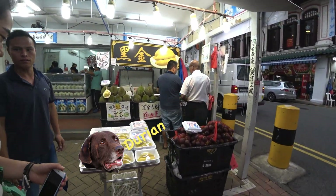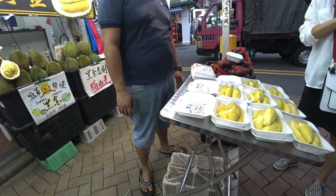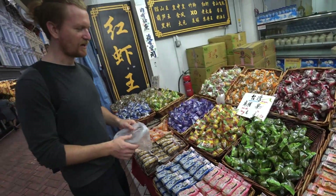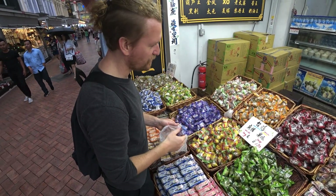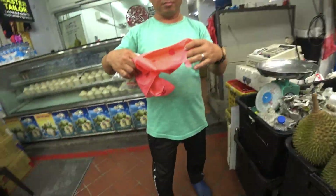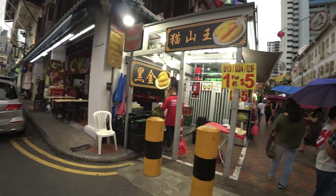Durian — I can smell it from a long way away. This is the queen of fruits. Is it expensive? It's $28? This is durian, it's actually what's inside. I always buy stuff when I come to Chinatown, but durian's way too expensive — it's like $40 for a durian. Wow, no wonder they call it the queen of fruits.